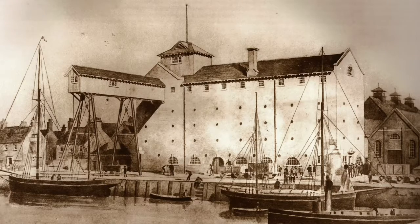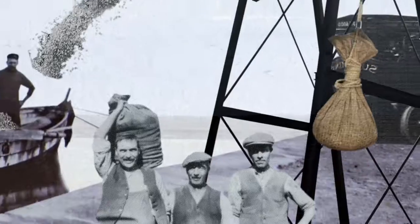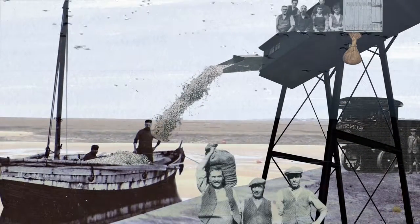We used to pour the corn in at the top, and then that used to move down through the machinery to come out of the other end, to be loaded into the ships.